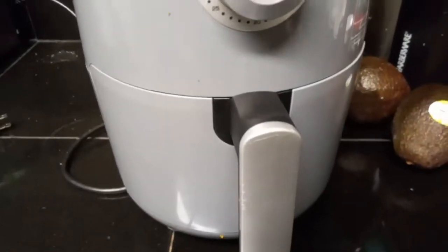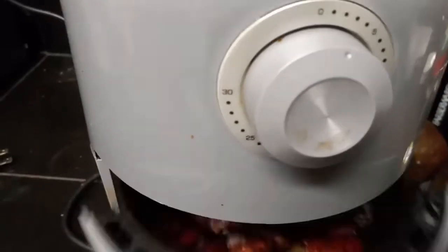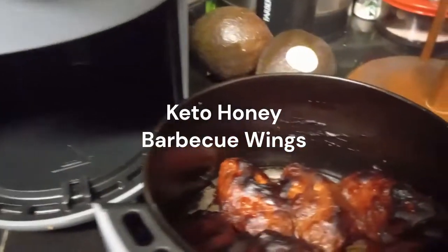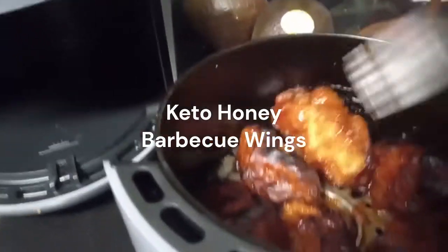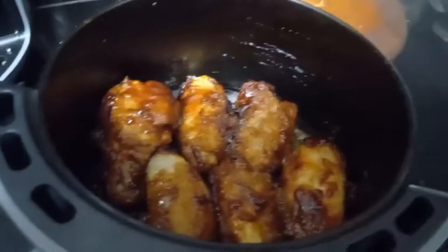This next dish is so easy to make: Keto Honey BBQ Wings. She used GH Hughes Sugar-Free Honey BBQ Sauce. Cooking these in the air fryer was fast, convenient and simple.